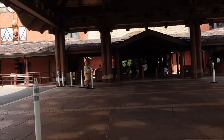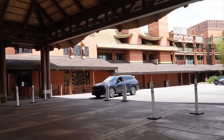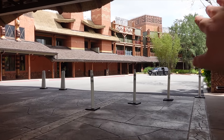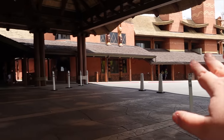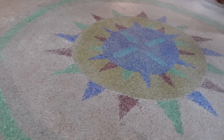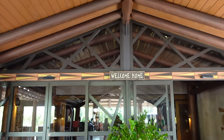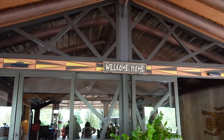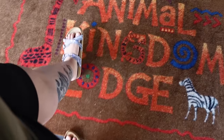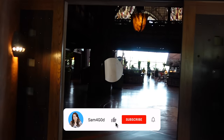Before we head into the lobby, I wanted to show you the outside area of Jambo House. Over there are the bus stops, which I'll show you later on. This is the main entrance — how cute is the floor? There are so many cool details here, and with it also being a DVC resort it has the 'Welcome Home' sign at the entrance. Let's step in and head to the beautiful lobby.